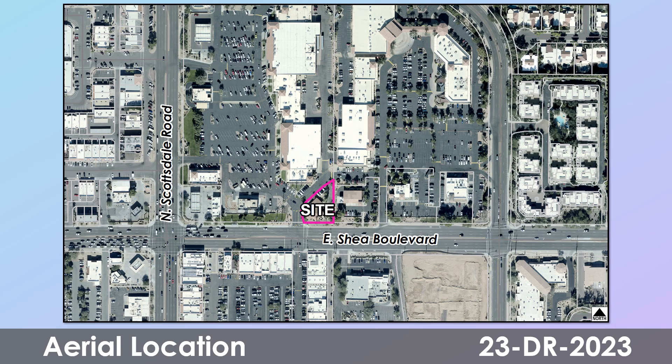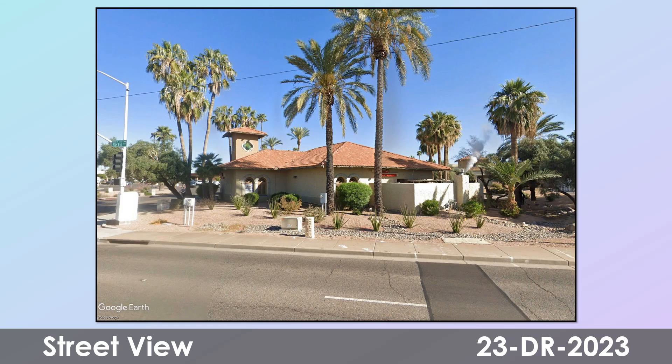Here's an aerial of the site shown in purple, which is located near Scottsdale Road and Shea Boulevard in Central Scottsdale, surrounded by other commercial buildings. This is a street view of the site location of the proposed project.